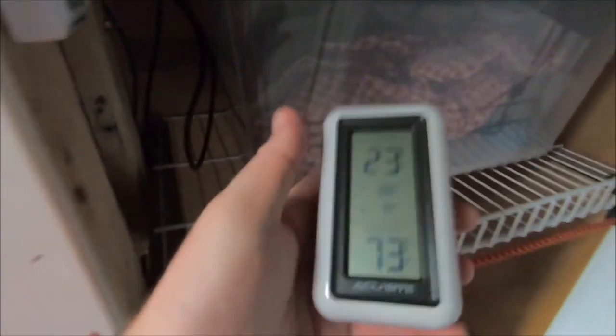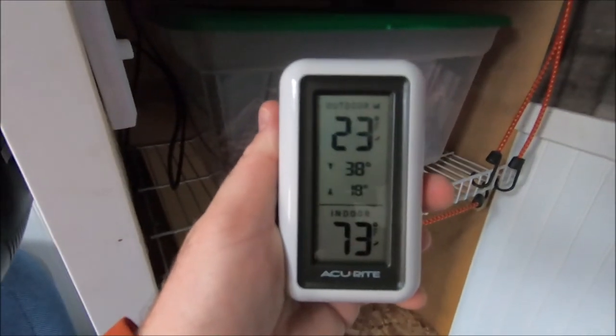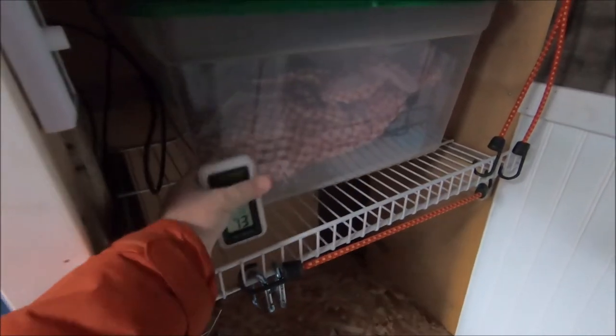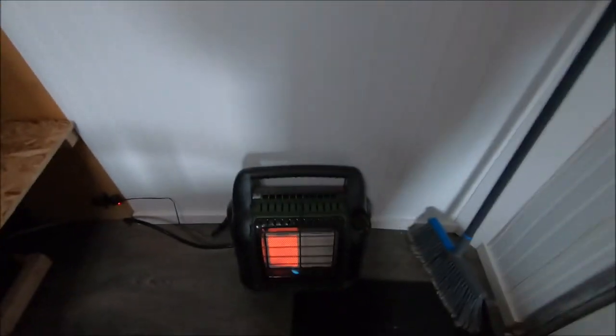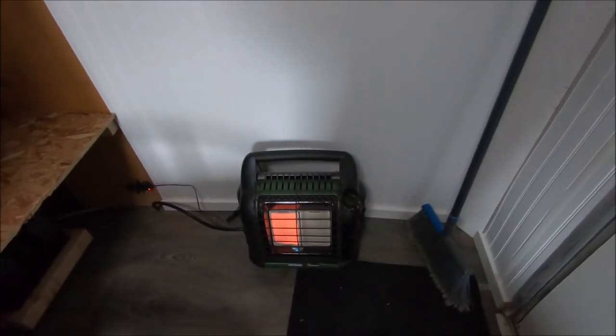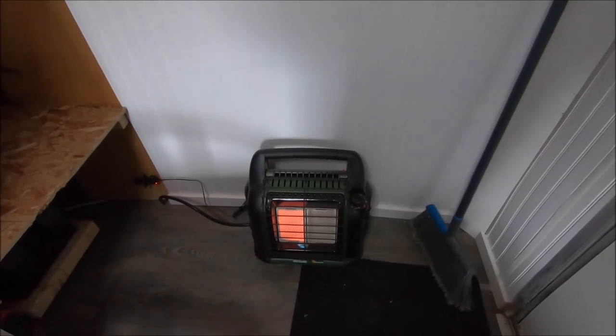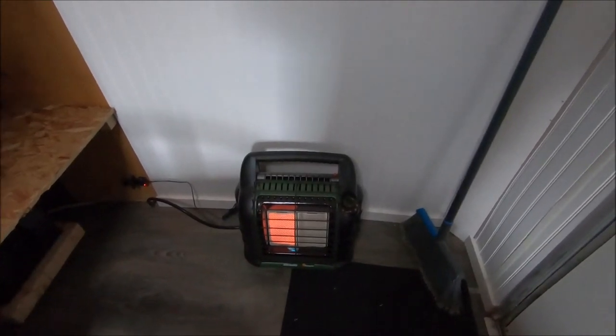We've added this indoor-outdoor thermometer. Looks like it's 23 degrees outside and 73 degrees inside, all because of our now hard-plumbed buddy heater. It's keeping it in here nice and toasty with the addition of our new insulation — we only have to run it on low now.